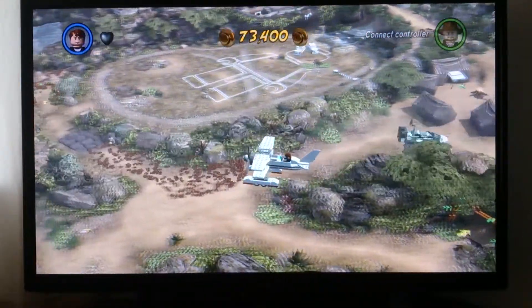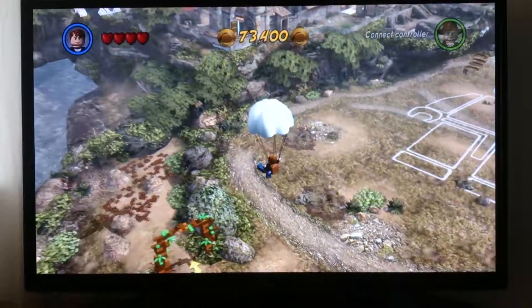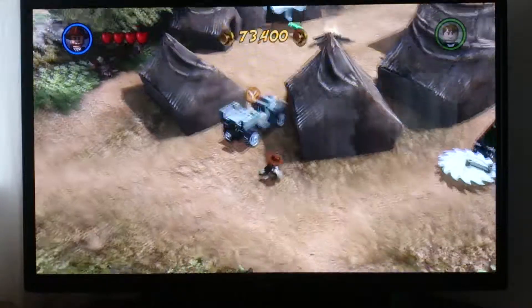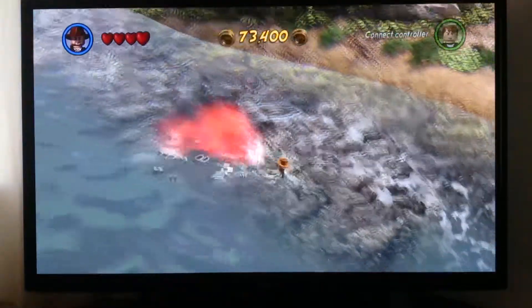At number 4 is Lego Indiana Jones 2. The open world feel and large range of different vehicles you can utilise is a big draw for gamers. A large range of maps and the use of time limits also adds variety and keeps players entertained. Plus there's plenty of explosions.